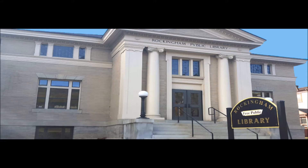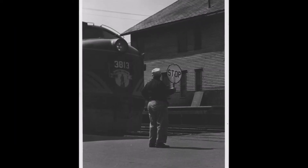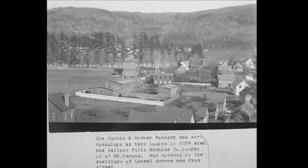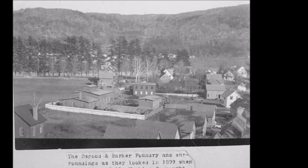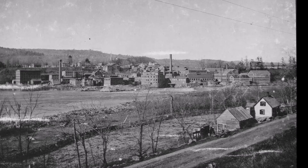The Rockingham Free Public Library's historical collections consist of paintings, artifacts, tools, books, photographs, bound newspapers, and document collections that reveal the area's rich history as a railroad hub, industrial center, pre-Civil War vacation destination, Native American gathering place, dairy capital, and cultural center. The items range in time from the prehistoric Abenaki arrowheads found on local farms to tools used as recently as the 1970s in the town's bustling paper mills.